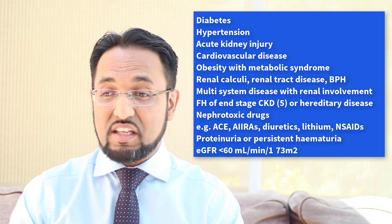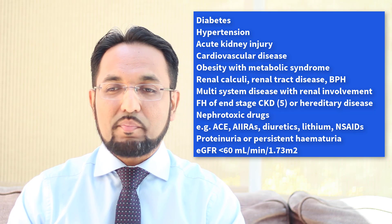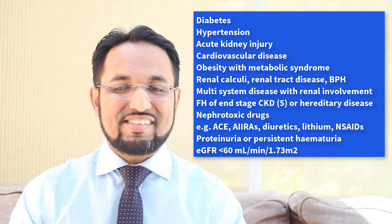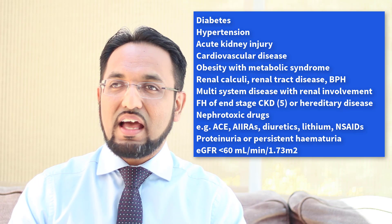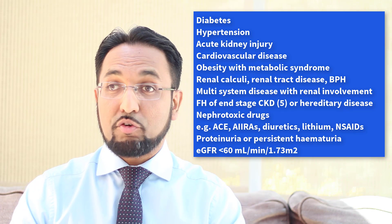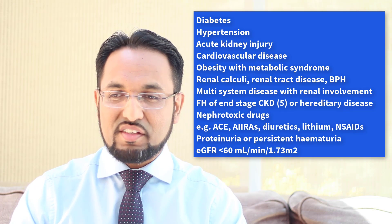Those taking drugs that are known to be nephrotoxic. Classical examples would be ACE inhibitors, ACE2 receptor antagonists, cyclosporine, long term use of NSAIDs, diuretics, and then lithium is another one to be cautious on — for example patients who might be on that for bipolar disorder. They should be tested for CKD.